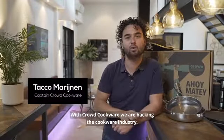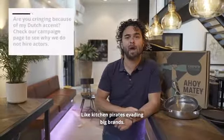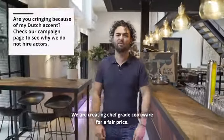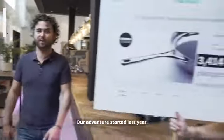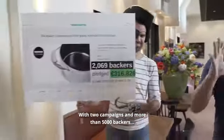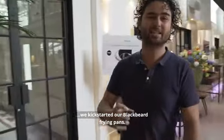With CrowdCookware we are hacking the cookware industry — like kitchen pirates evading big brands. We are creating chef-grade cookware for a fair price. Our adventure started last year. With two campaigns and more than 5,000 backers, we have kick-started our Blackbeard frying pans.